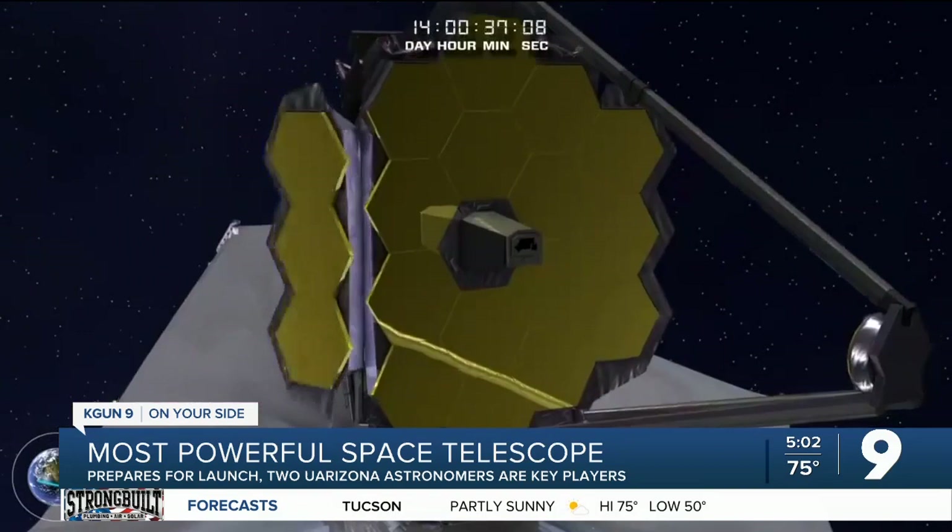The James Webb Telescope is very complex and it needs to perform to perfection. Unlike the Hubble, it will fly too far into space for astronauts to repair it.